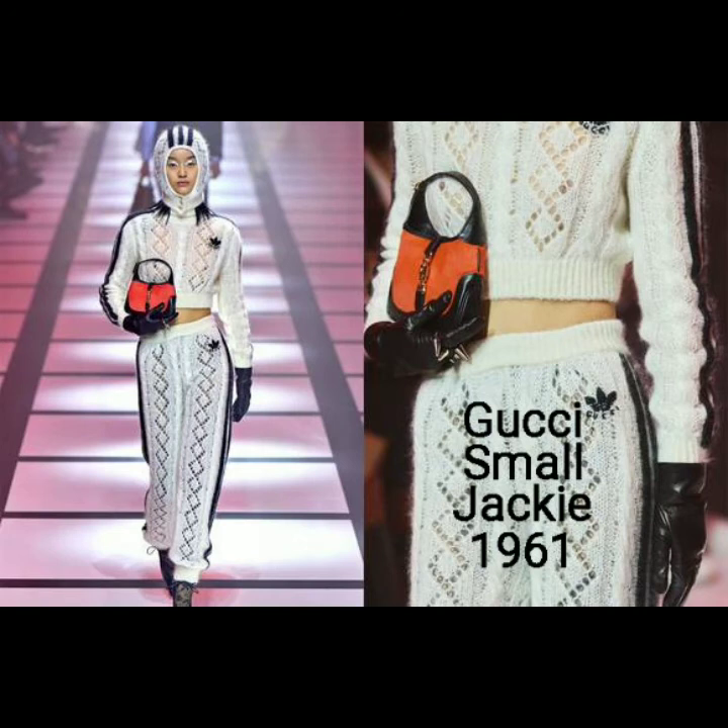Number 5: the Gucci Small Jackie 1961. The evergreen Jackie 1961 design is given a mini-sized makeover on Gucci's fall-winter 2022 runway in a fiery red shade.